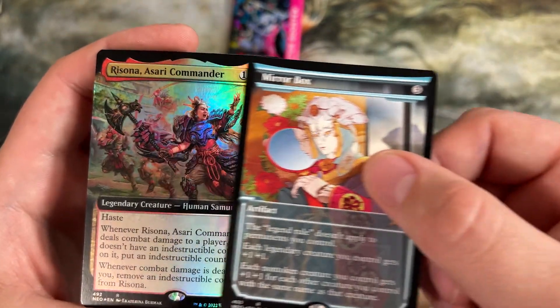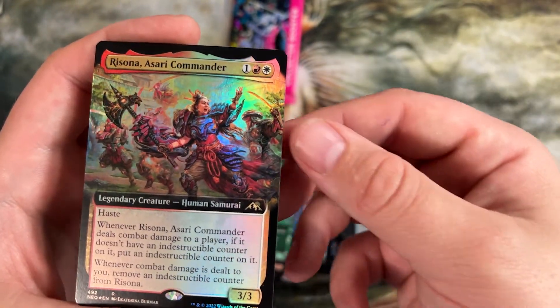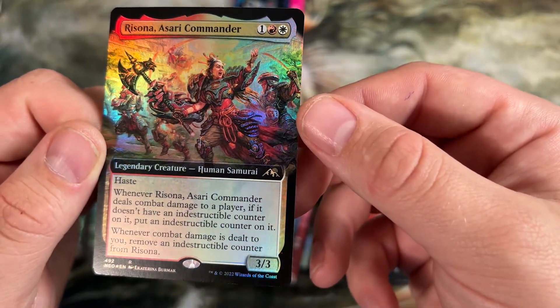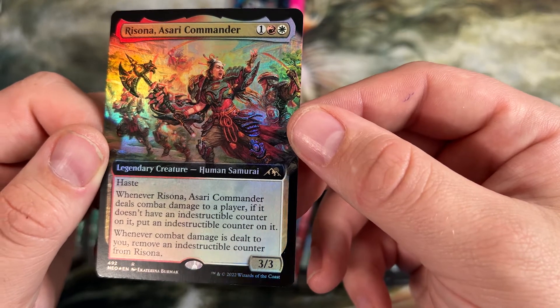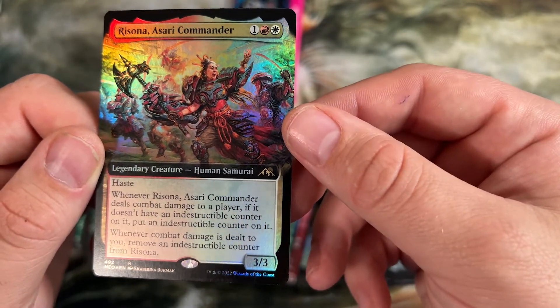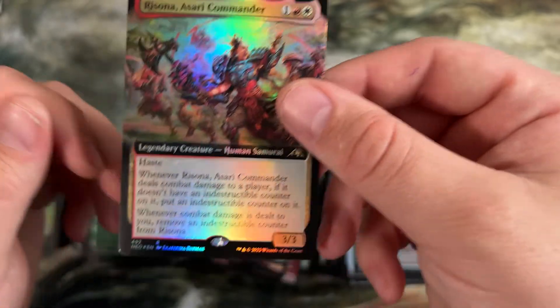Another Mirror Box — no idea what to do with that. And then Rezonexa — red white haste. When it deals combat damage to a player, if it doesn't have an indestructible counter, put one on it. And if combat damage is dealt to you, remove an indestructible counter. So as long as you're the one attacking and doing the damage, this guy is indestructible.